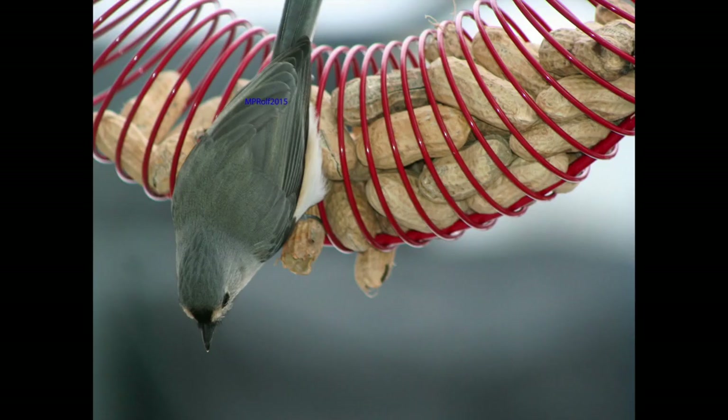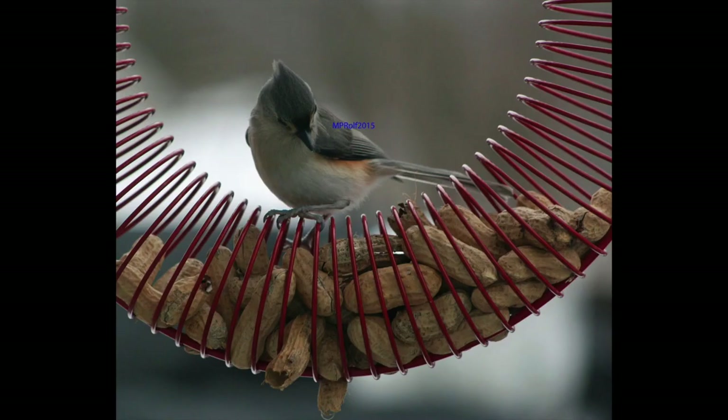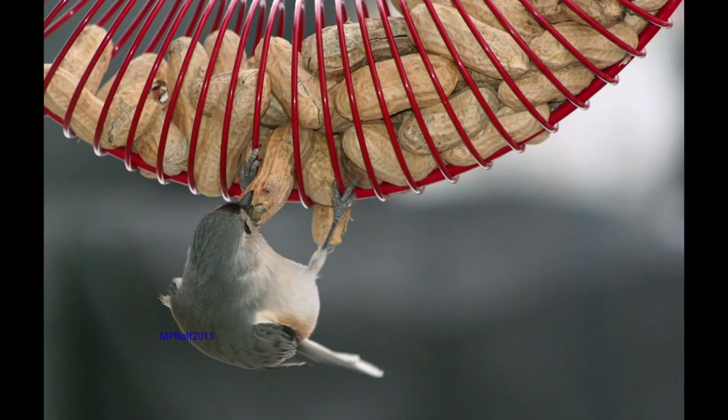One of the impacts of having storms every couple of days is we get a lot of activity at the feeders, because when it's stormy, the birds come down to eat to get ready for it. So let's take a look at some of these guys stuffing themselves for the storm.